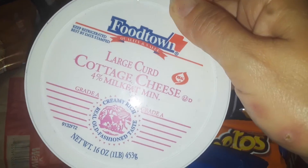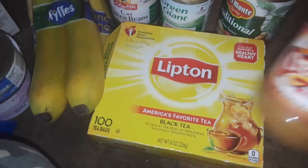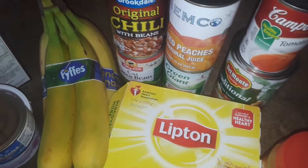I got this big thing of cottage cheese. I love cottage cheese. I got some bananas. I got a few canned goods right here. I got some tuna fish. A big box of lifting tea — I like to make this cold. I got some peanut butter.